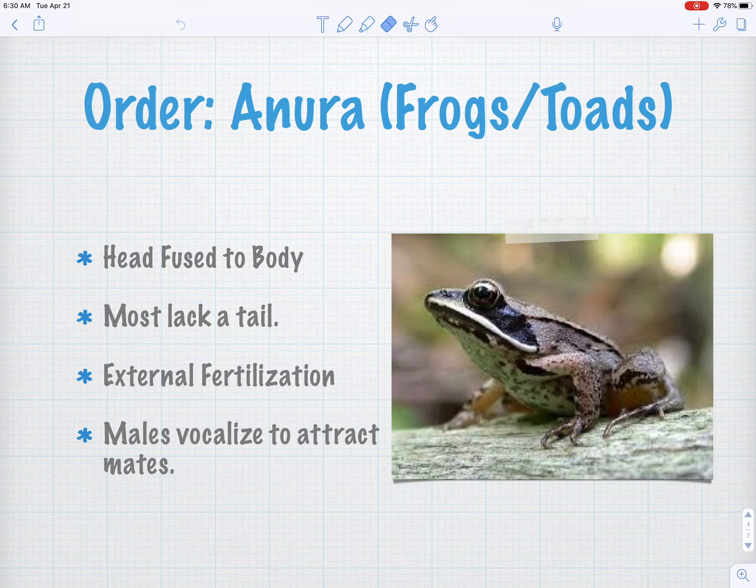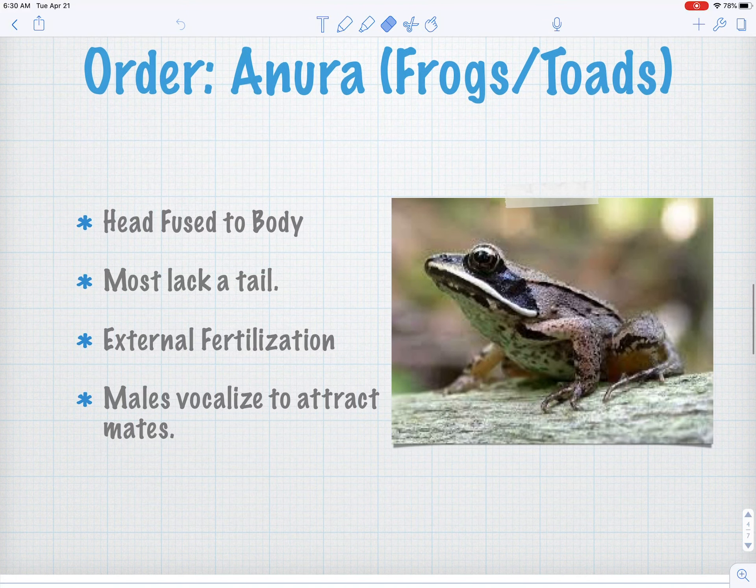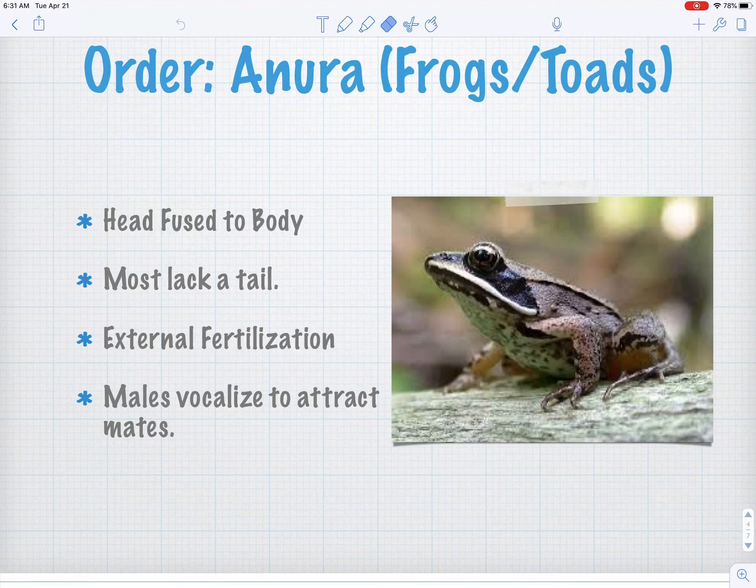We spent a lot of time before break talking about vernal pools, but let's focus in on frogs today. Let's talk about the order Anura — the Latin order where all of the frogs belong.